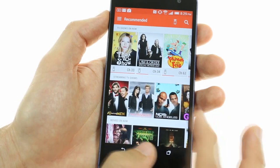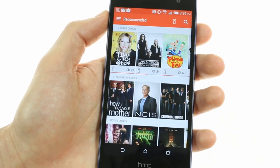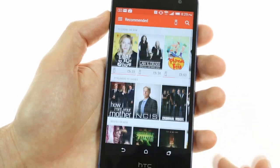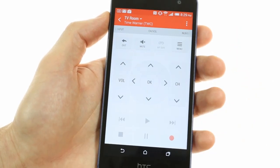The Butterfly 2 includes the TV application thanks to its IR port. Here you can customize the program list based on your particular region and provider, and also easily control your TV, stereo, or set-top box.